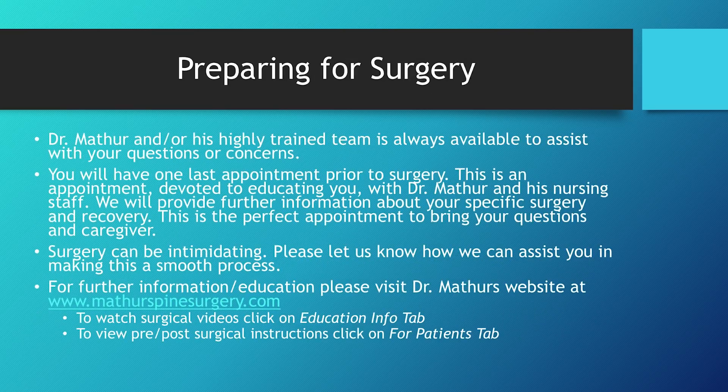Preparing for surgery: Dr. Mather and his highly trained staff are always available to assist with your questions or concerns — you can find contact information on the website. You will have one last appointment prior to surgery, devoted to educating you with Dr. Mather and his nursing staff, where we will provide further information about your specific surgery and recovery. This is the perfect appointment to bring your questions and your caregiver. Surgery can be intimidating, so please let us know if we can assist in making this a smoother process. For further information, please visit www.matherspinesurgery.com.